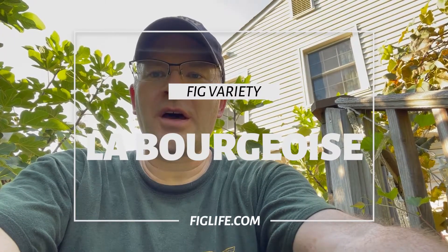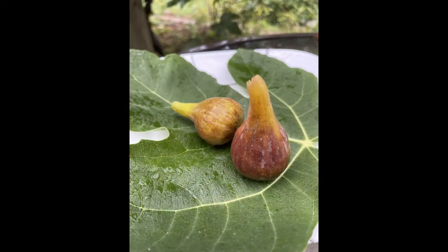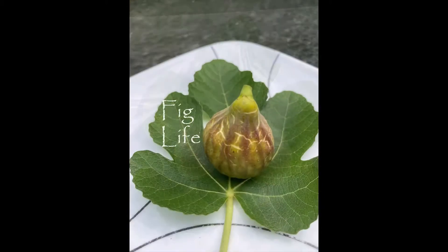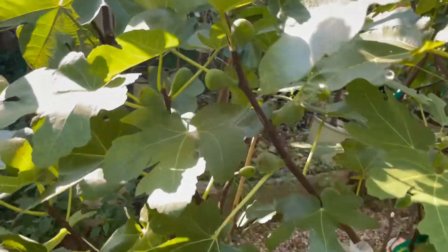Hey, good afternoon, this is Pete from figlife.com. Today I'm looking at a fig called La Bourgeoisie. Let's go look at La Bourgeoisie — this is a French fig.